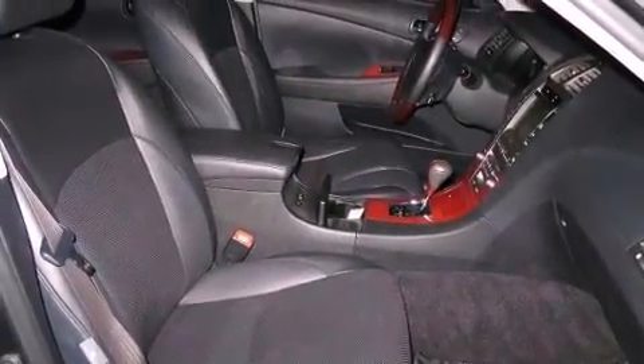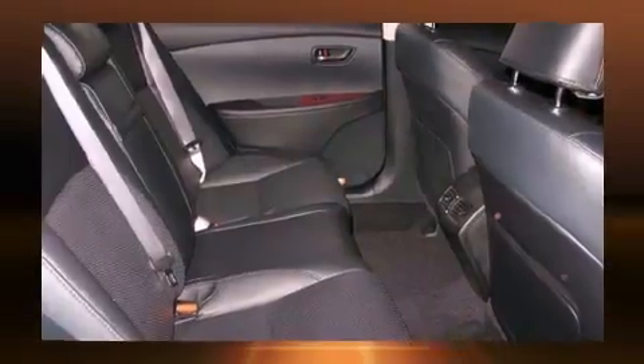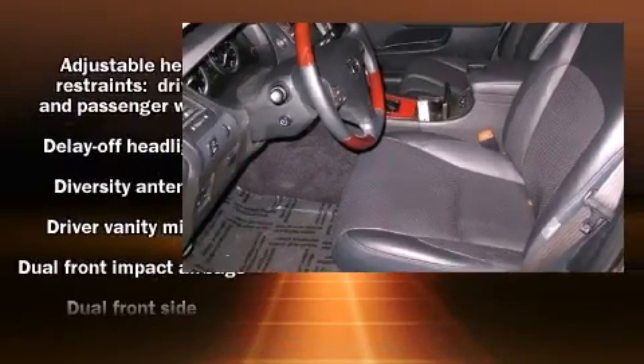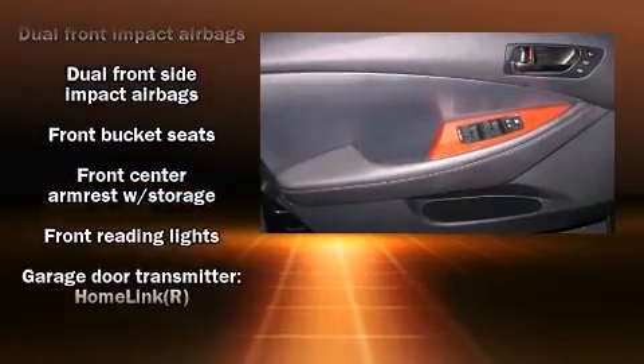Lexus ensures the safety and security of its passengers with equipment such as dual front impact airbags with occupant sensing airbag, head curtain airbags, traction control, brake assist, anti-whiplash front head restraints, and four-wheel disc brakes with ABS.